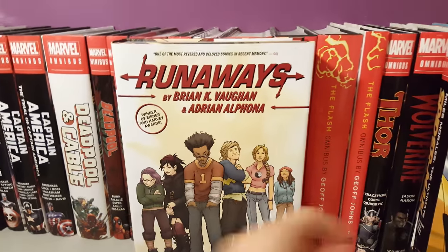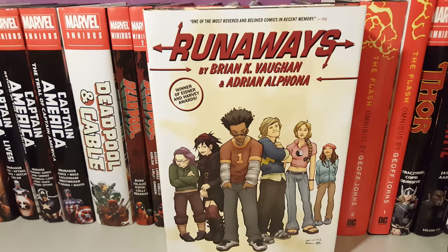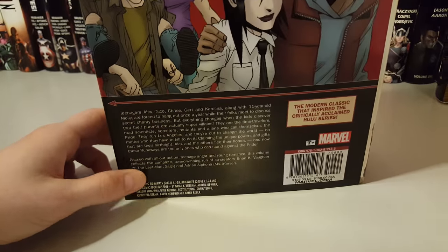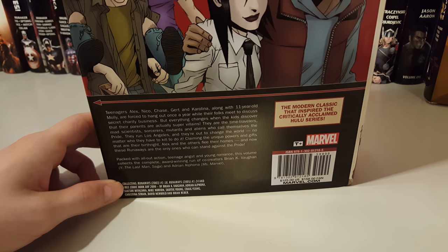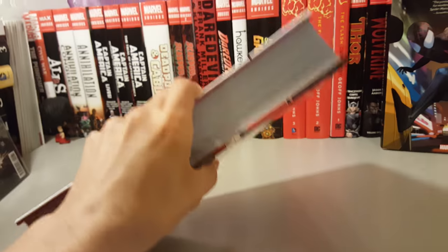The second book I picked up is The Runaways by Brian K. Vaughan — another series I haven't read in singles or any other edition, so I decided to pick it up in omnibus format. Here's the front cover, spine, and back. It's about $125. It collects issues 1 through 18 and then 1 through 24, plus the Free Comic Book Day 2006 special. Let's go look at some art.